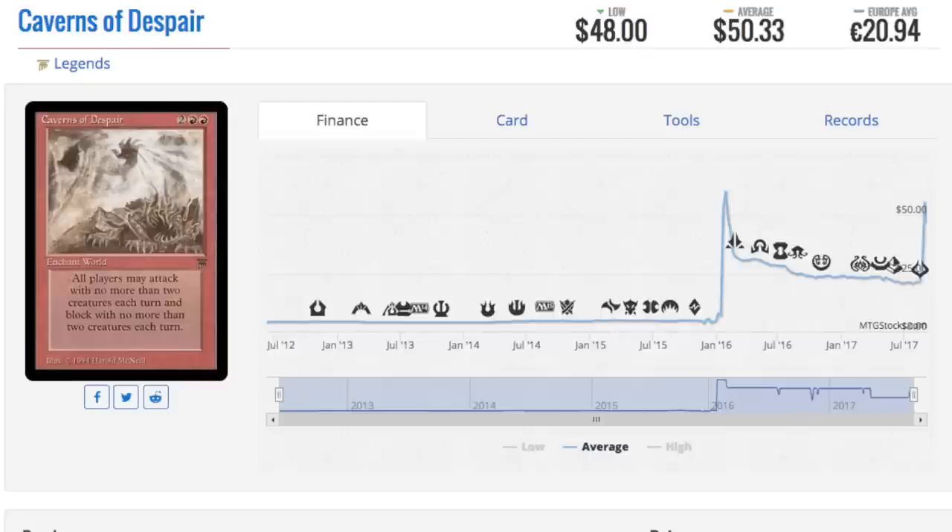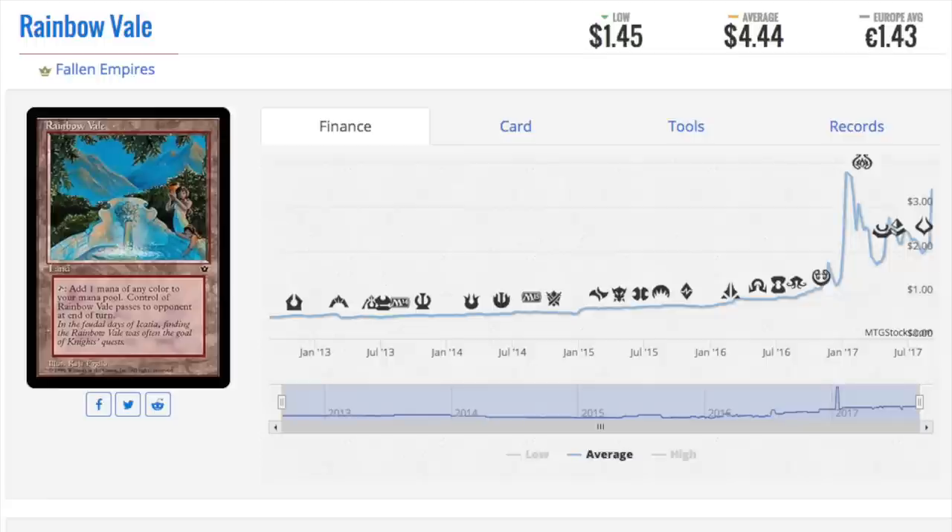I talked to one of my friends who is a bigger dealer on TCGplayer — he's moving these. The question is who's buying them and what's going on. People are actually buying these cards from Legends, The Dark, and Fallen Empires. My belief — kind of out there — is people feel good about Magic. Magic Arena came out and it was kind of like Hearthstone, which is a very popular game, and it will make streaming Magic or making gameplay videos a lot easier for content creators.